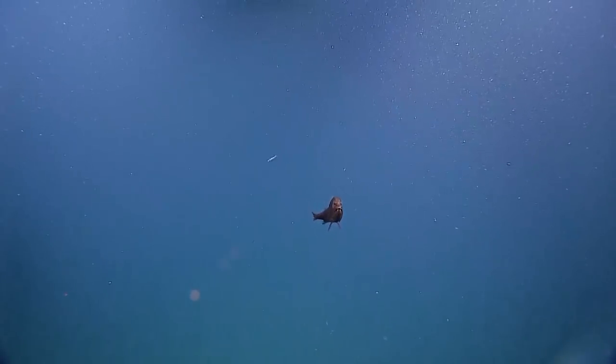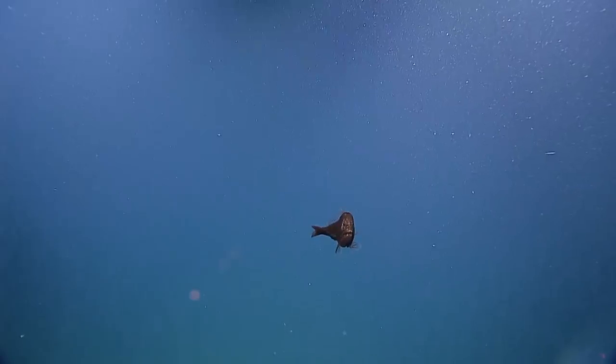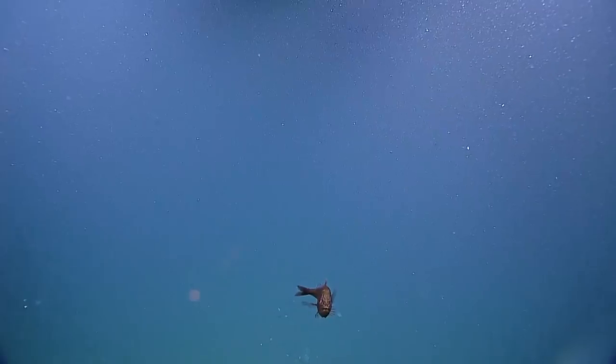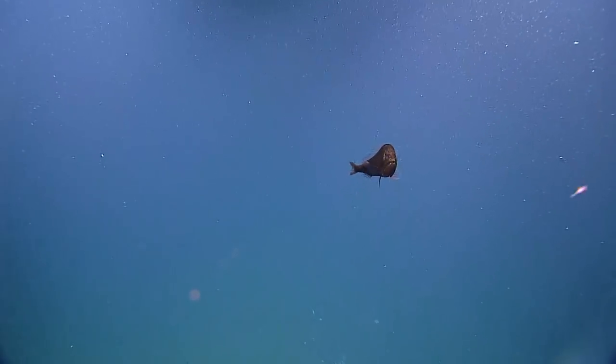Coming right at us. Come at me. Open your mouth again — that was hilarious. I mean scary. It's starting to freak me out. Bite me a little bit, please. His camera is food. Come bite it. I think he's sizing it up.